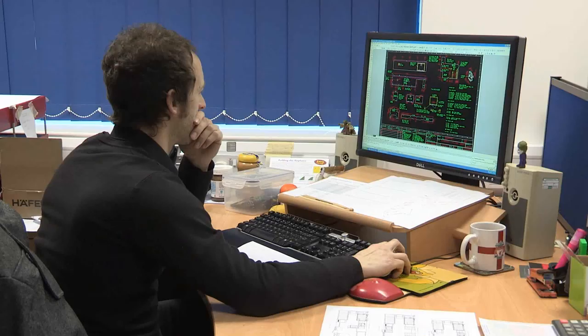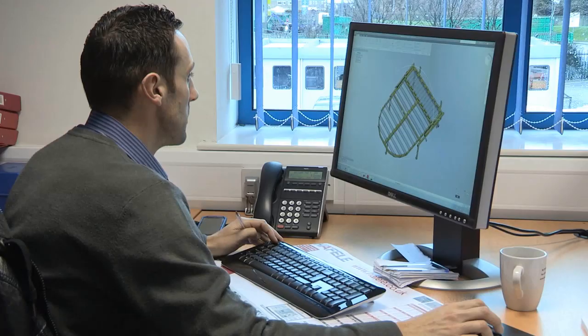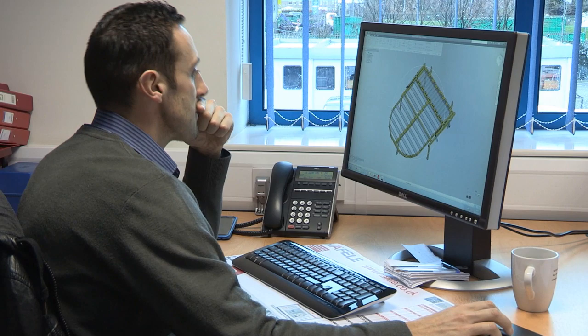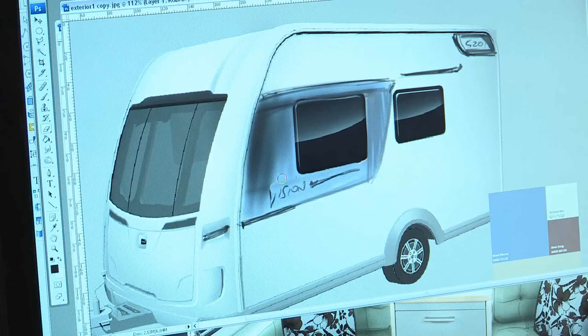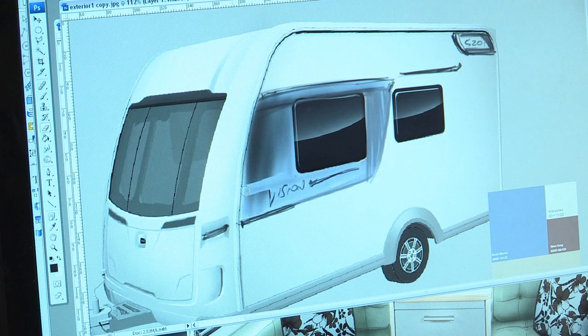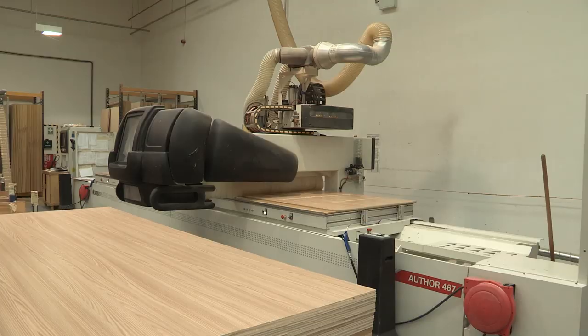The Vision begins its life here in Coachman's design studio. Design manager Ian Kershaw manages a team of six which designs first from sketches and then computer-aided design the Coachman Caravans. This leads to solid modelling, rapid prototypes and then trialling. All the concepts come together here first, before making a full production model.